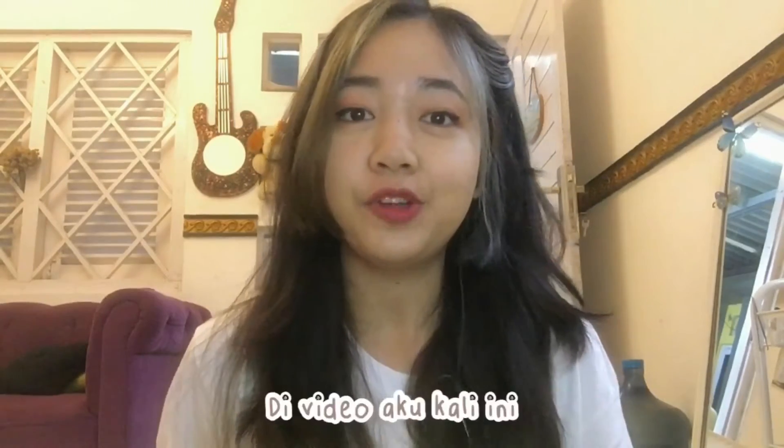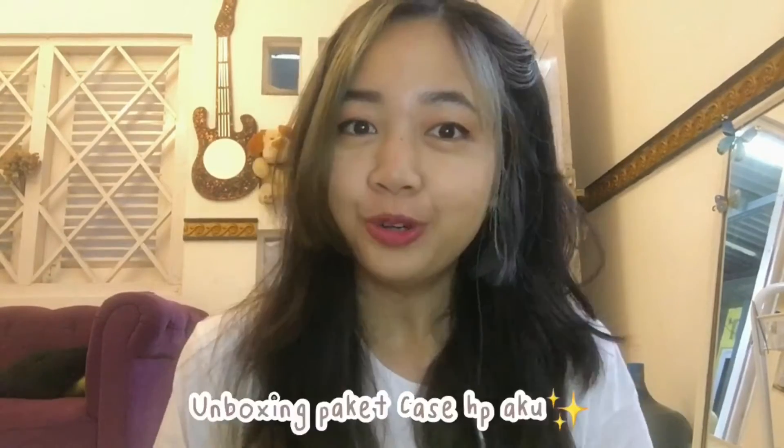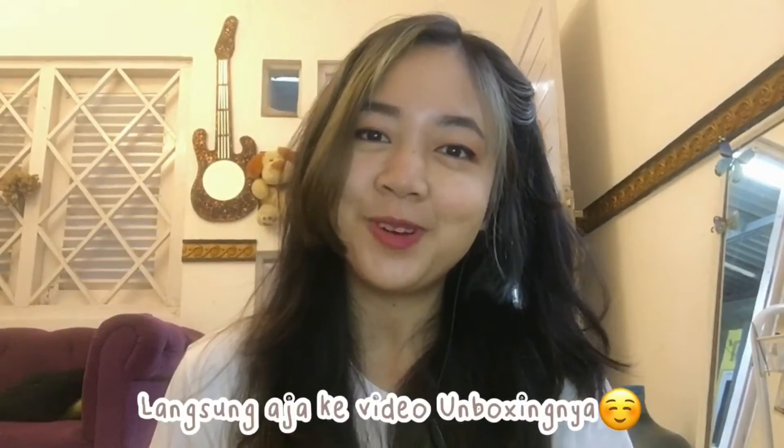So in this video, I want to make an unboxing video again — unboxing a casing that I sent earlier. Today the package has come. Let's go to the unboxing video.